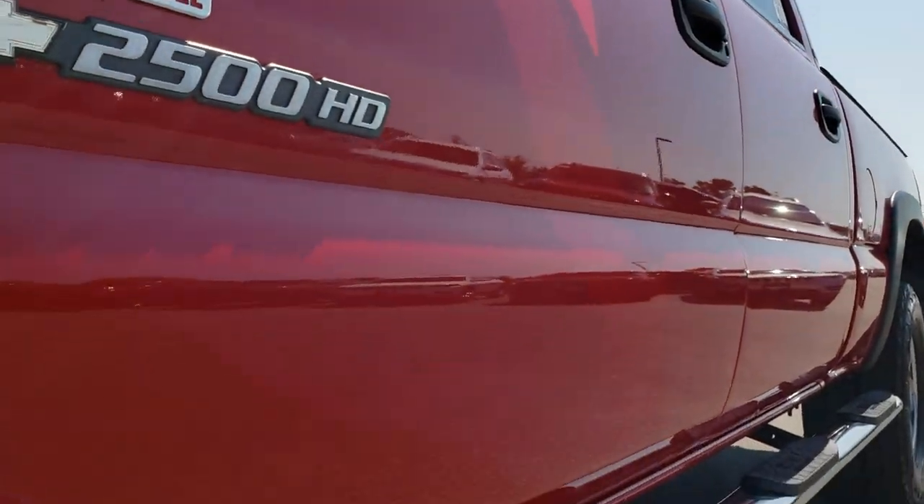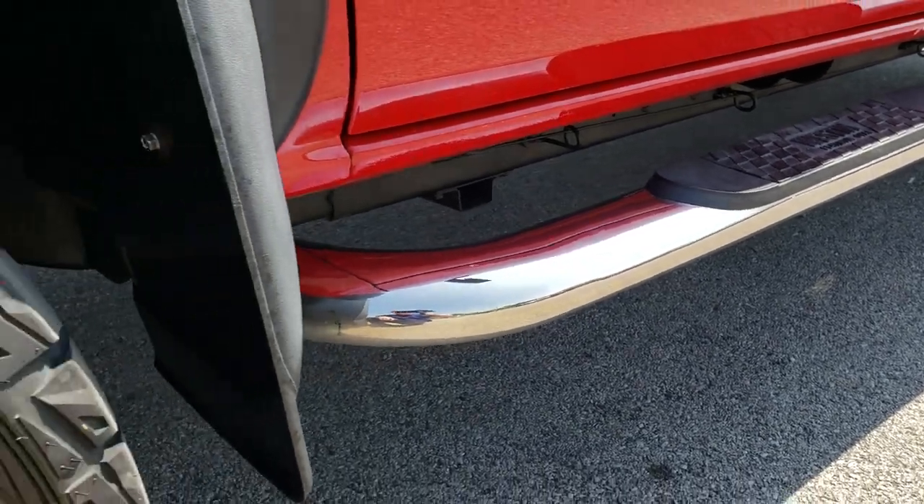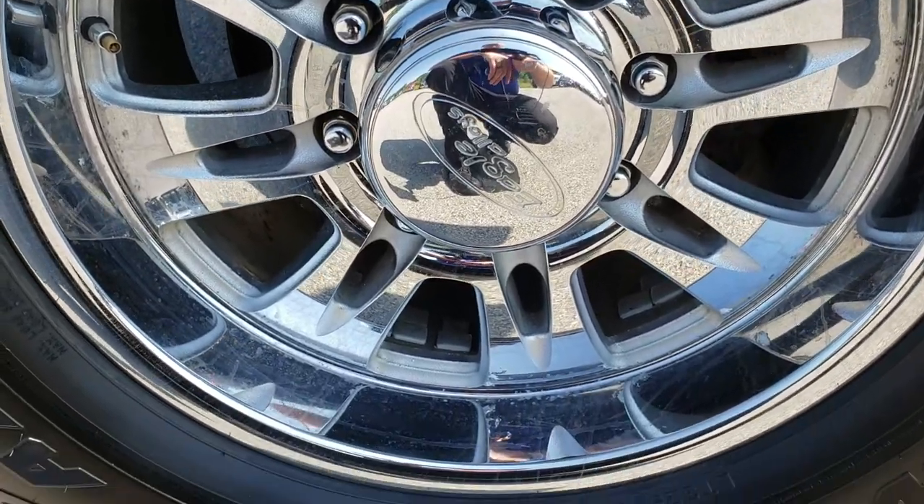We shoot all of our videos in 1080p, so if you have HD capabilities on your computer, tablet or smartphone device, turn them on right now because it's like you're right here looking at the truck with me.